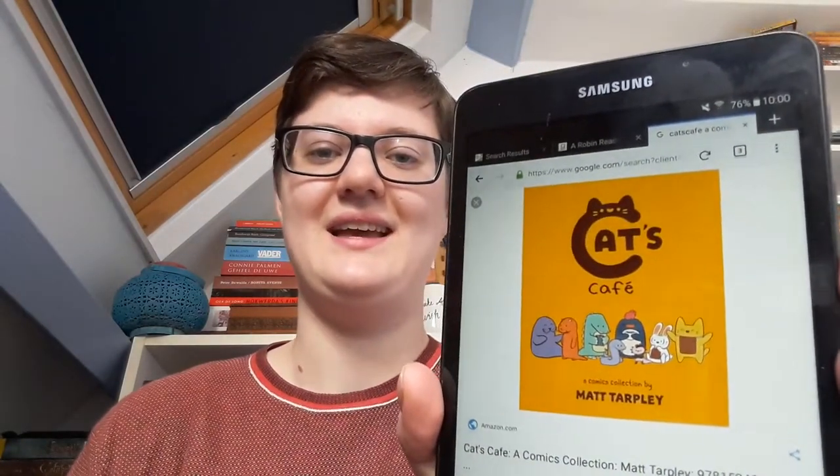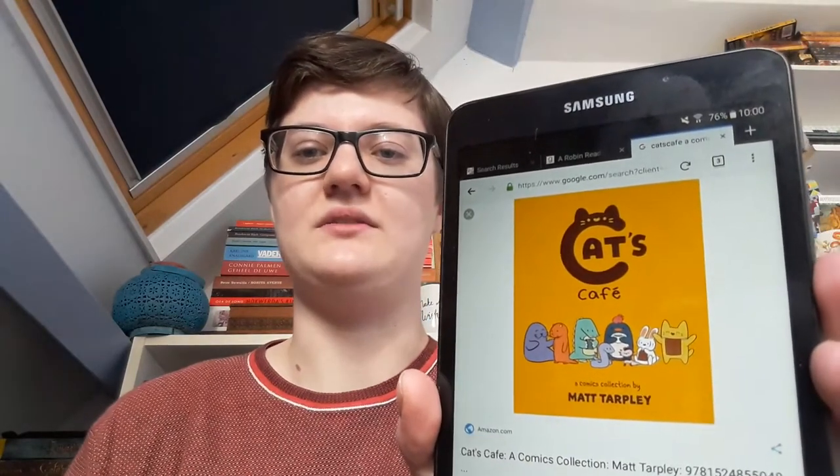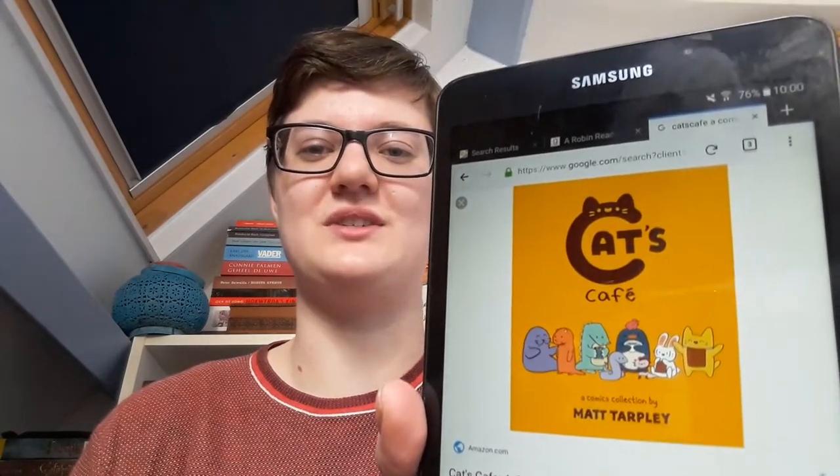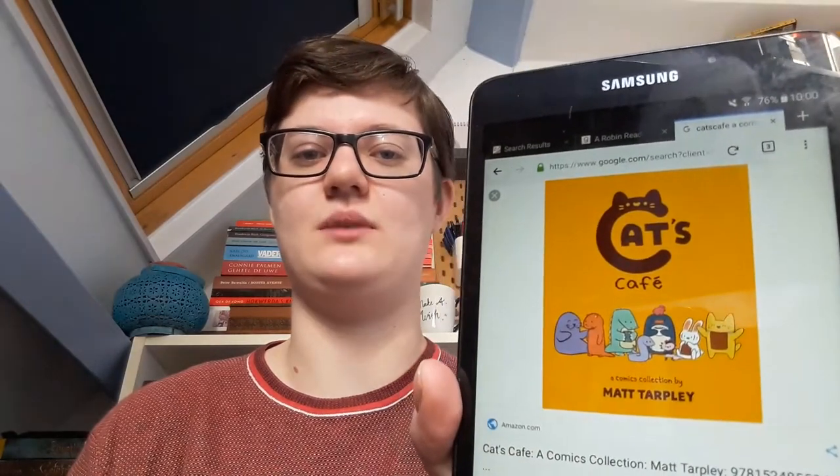The eighth question is an unpublished book on your TBR that you're excited for. I chose a book from my Netgalley TBR: Cat's Cafe by Matt Tarplay. It's like a comic — a very comedy kind of comic — and it just looks super cute and super fun. I'm really excited to read this. I didn't mention it in my Netgalley ARCs TBR video, so I thought why not mention it here. I'm probably going to read this soon.